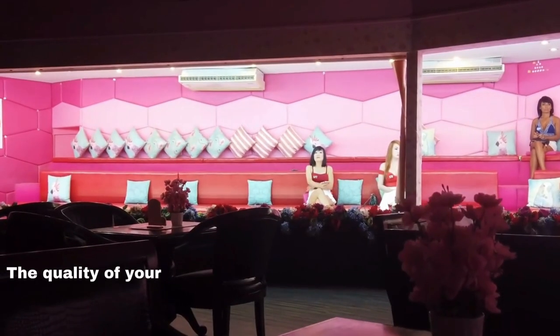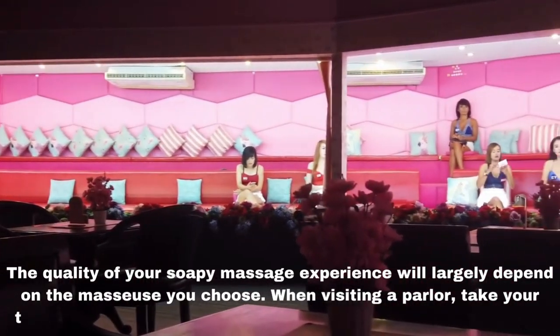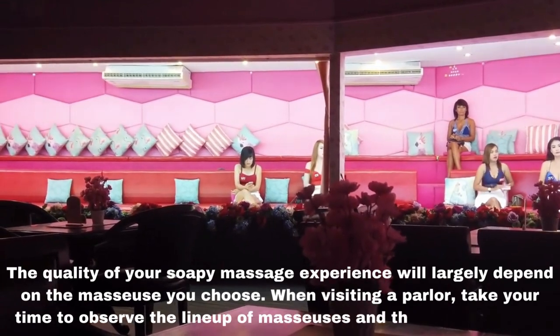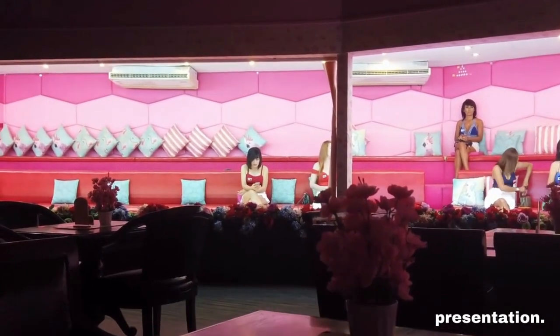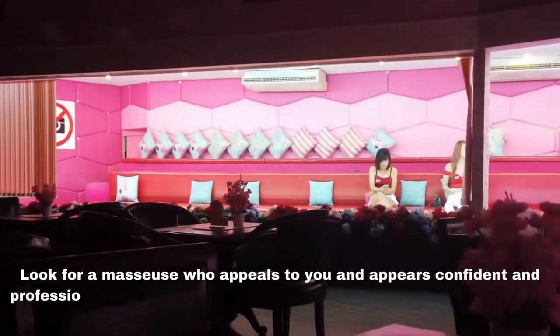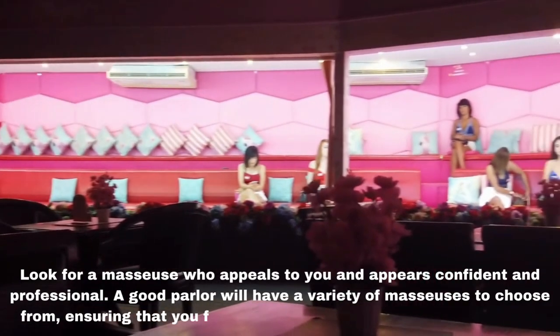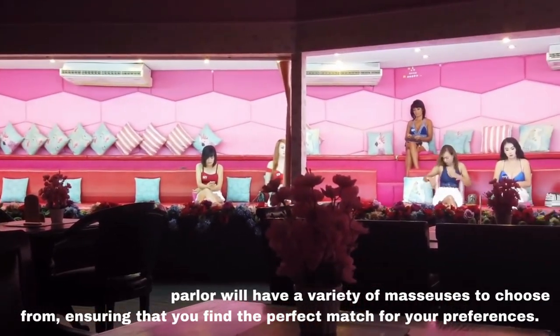Fourth, check the masseuse selection. The quality of your soapy massage experience will largely depend on the masseuse you choose. When visiting a parlor, take your time to observe the lineup of masseuses and their presentation. Look for a masseuse who appeals to you and appears confident and professional. A good parlor will have a variety of masseuses to choose from, ensuring that you find the perfect match for your preferences.